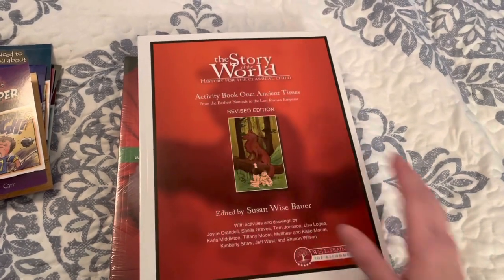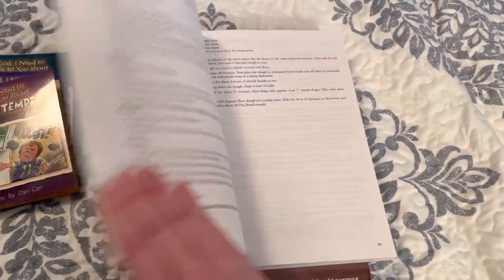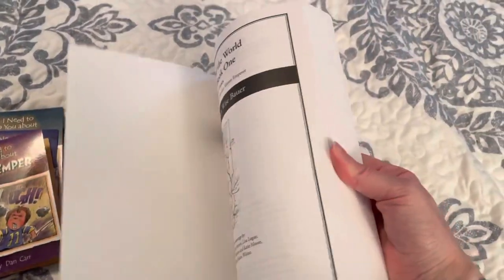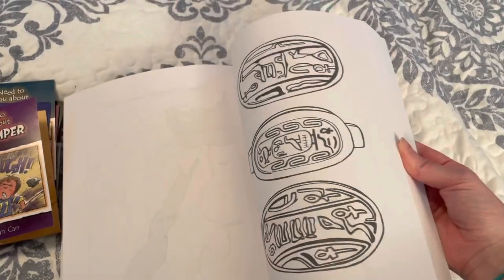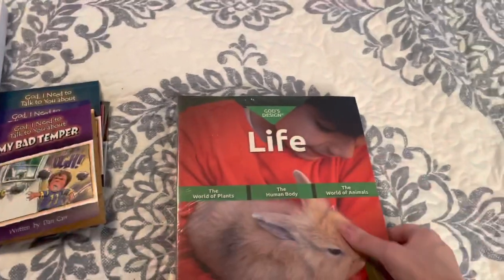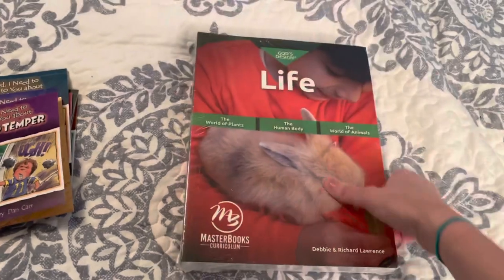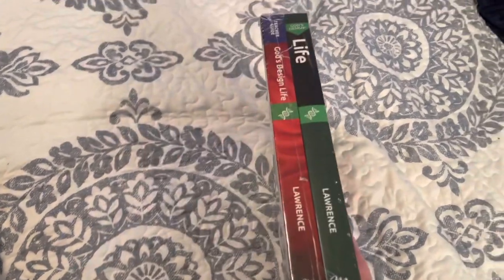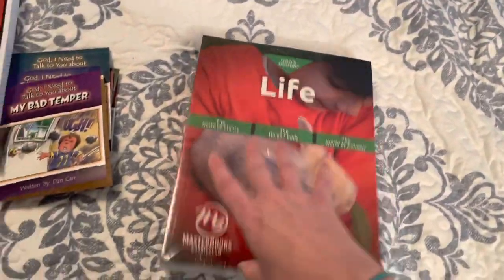Then I went ahead and picked up the Story of the World activity book to go with our Story of the World book, because the kids get bored just listening to me read. I haven't gone through it yet, but I've seen other moms do a flip-through and it has coloring pages, maps, and crossword puzzles — I thought that was really cool. For science I decided to use God's Design for Life from Masterbooks. I haven't looked at it yet, so if you've used it, let me know what you think.